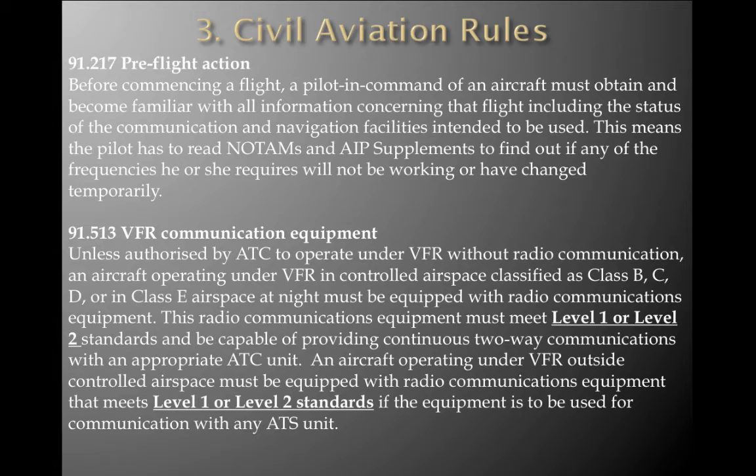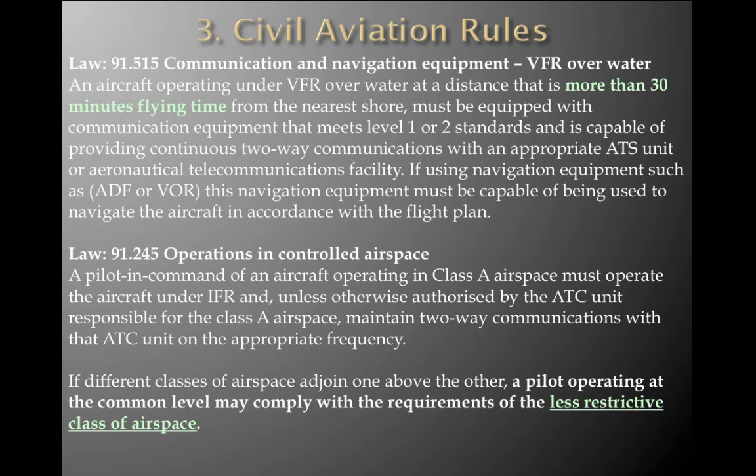An aircraft operating under VFR outside controlled airspace must also be equipped with radio communication equipment meeting Level 1 or Level 2 standards, to be used for communication with any ATS unit. CAR 91.515 — Communication and Navigation Equipment VFR over water. An aircraft operating under VFR over water at a distance more than 30 minutes flying time from the nearest shore must be equipped with communication equipment meeting Level 1 or Level 2 standards, capable of providing continuous two-way communication with the appropriate ATS unit or aeronautical telecommunications facility. If using navigation equipment such as ADF or VORs, it must be capable of navigating the aircraft in accordance with the flight plan.